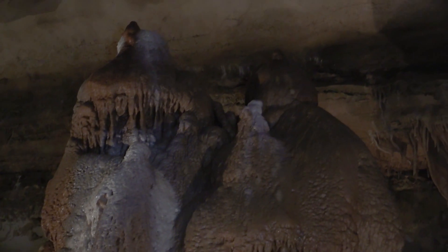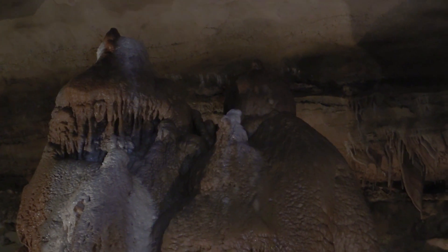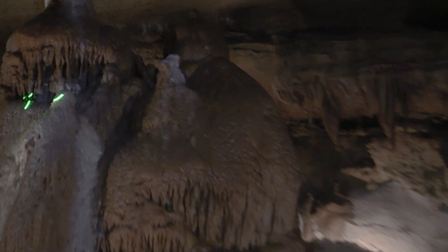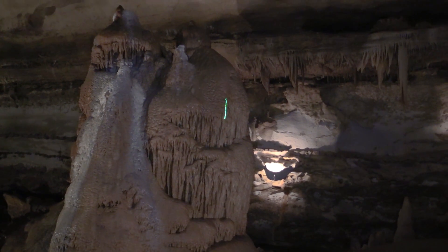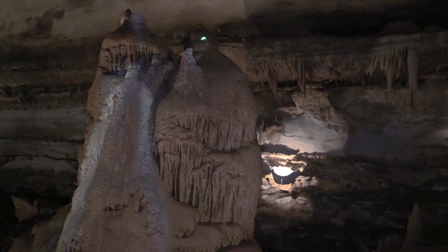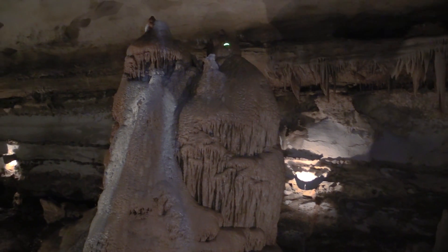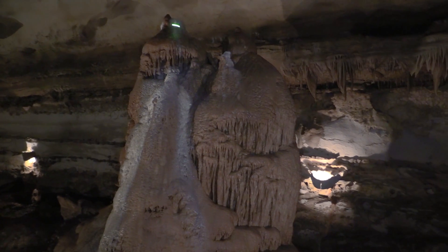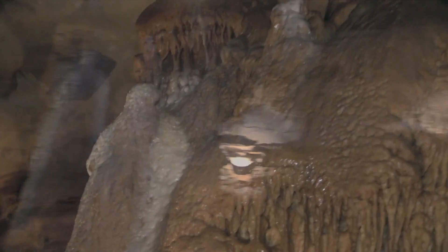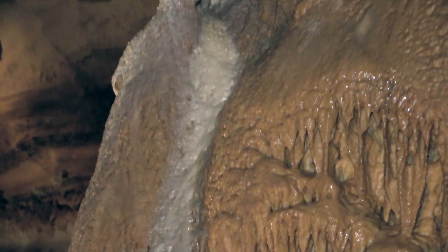The tour guides in this cave call this formation a Buddha eating an ice cream sundae. Here's the Buddha—kind of a fat figure with knotted hair, a little knot at the top of his head—and here's the ice cream sundae. Buddha eating an ice cream sundae.